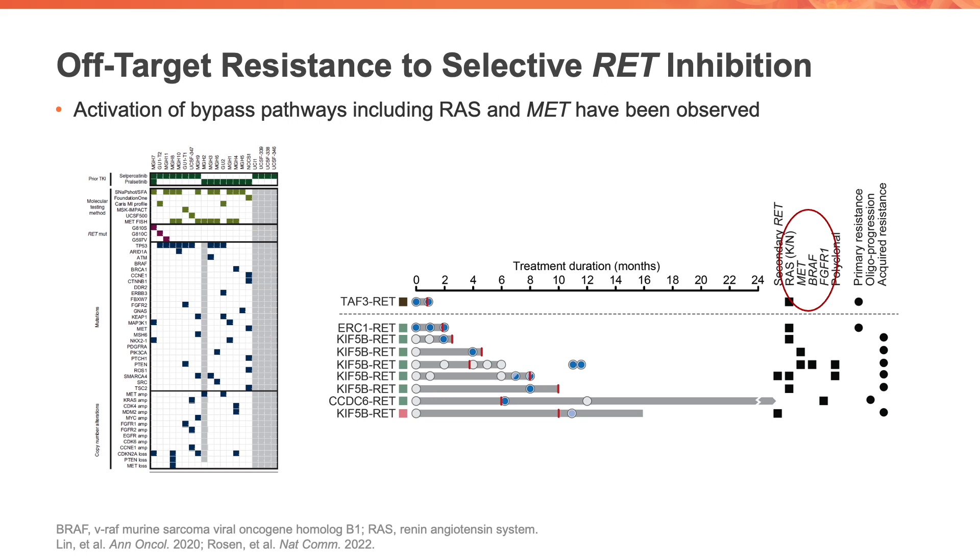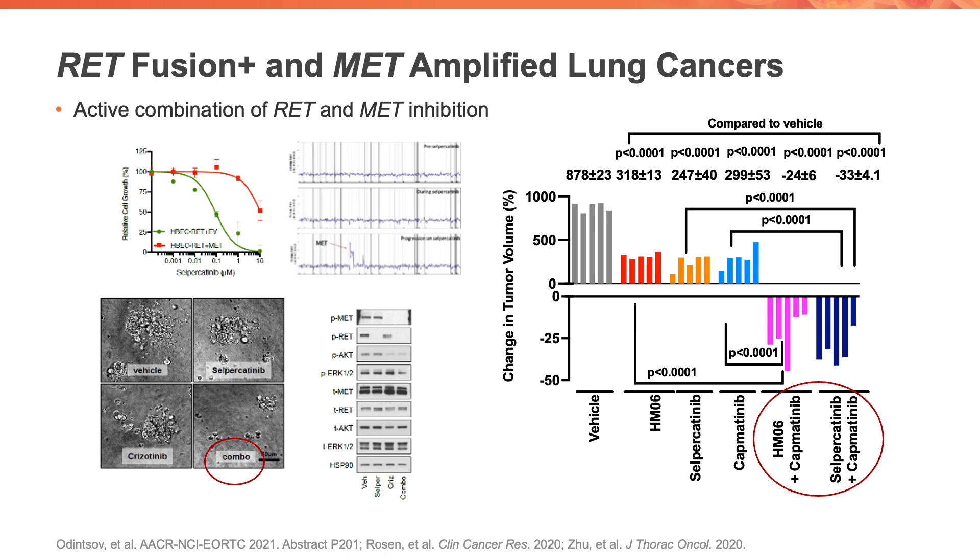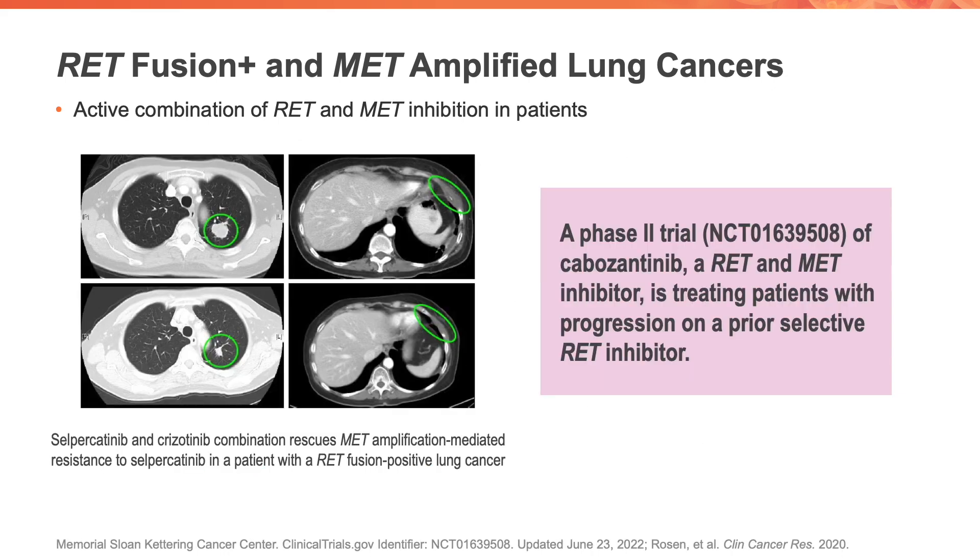Finally, we'll discuss off-target resistance, where RET fusion positive lung cancers can acquire dependence on other genes like KRAS or MET — some of which can be targeted. Some RET fusion positive lung cancers will acquire MET amplification, and in vitro and in vivo work shows that adding a MET inhibitor to a RET inhibitor can re-establish disease control in laboratory studies. We've demonstrated proof of concept in patients: giving a combination of selpercatinib and crizotinib can shrink these tumors again. There is also an ongoing phase two trial of cabozantinib, an older drug that inhibits both RET and MET, treating these patients.